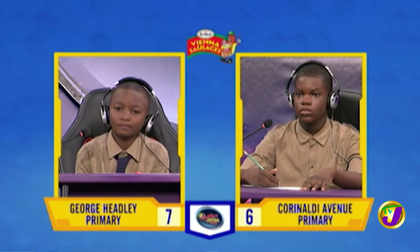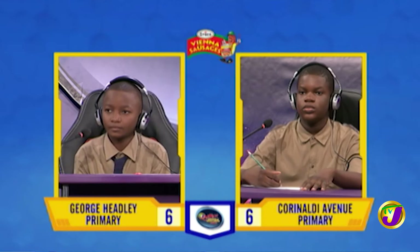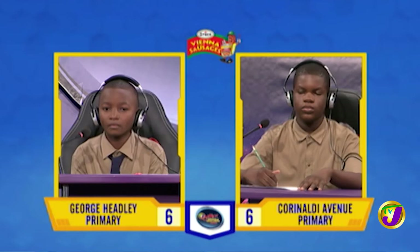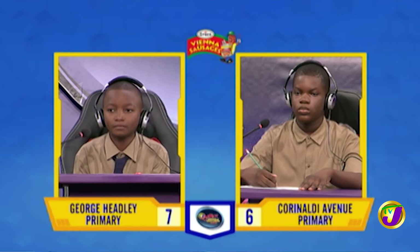Nathan, complete this statement with the correct word. The sticky part of a flower that catches pollen grains is called the? Septum. Incorrect. Would you like to try, Nevaeh? No, thank you, Miss. The stigma. That is correct. Your questions now, Nevaeh. What is the average gestation period in humans? Nine months. Correct.